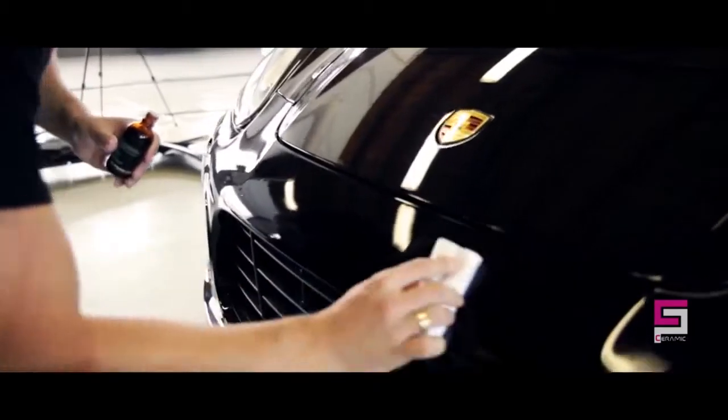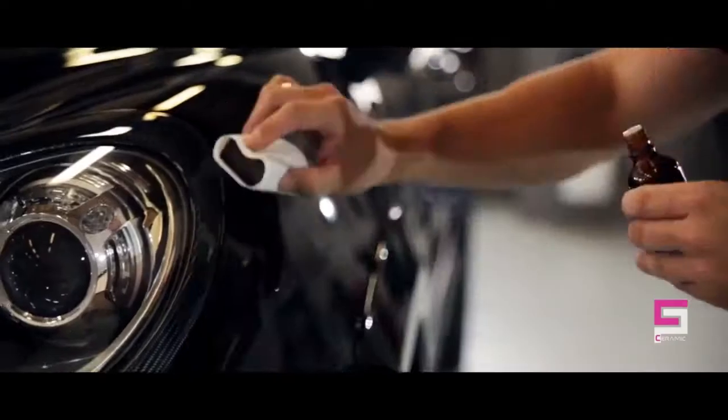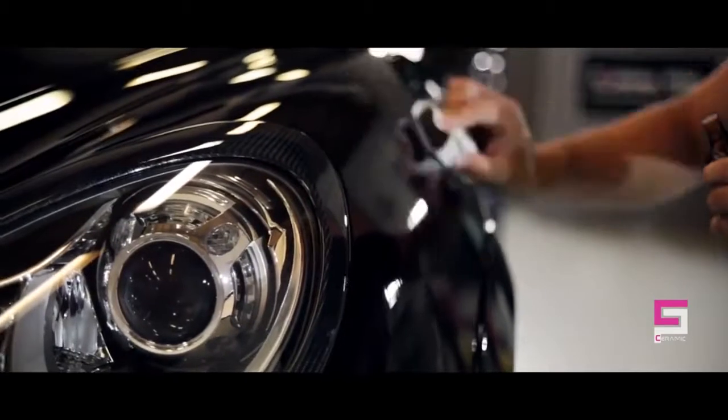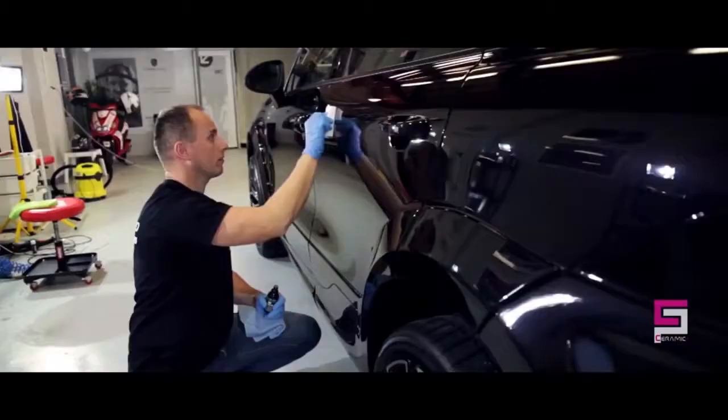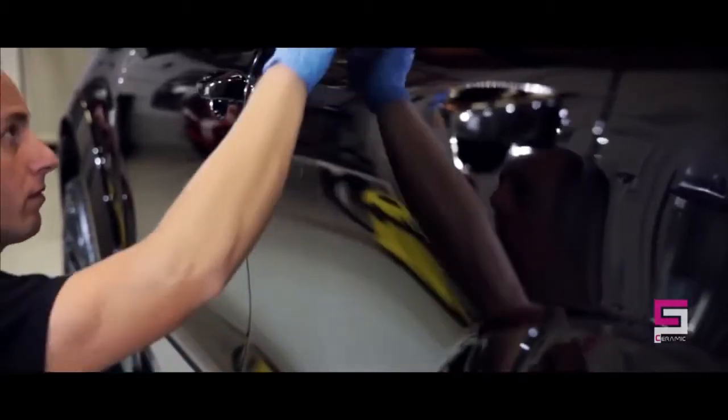The only way to remove the coating is through wet sanding or heavy compounding. We can therefore give our clients a lifetime warranty. Ceramic Pro 9H creates a 3D matrix structure, allowing our product to be truly multi-layerable. Coating thickness will be increased by each additional layer.